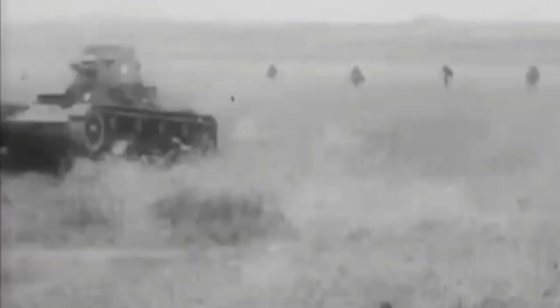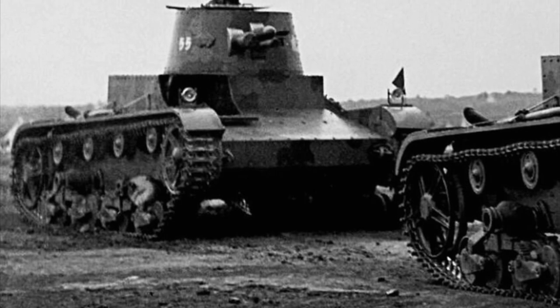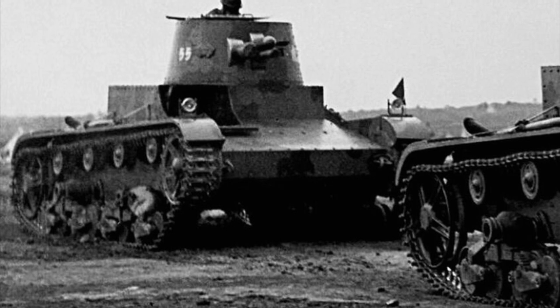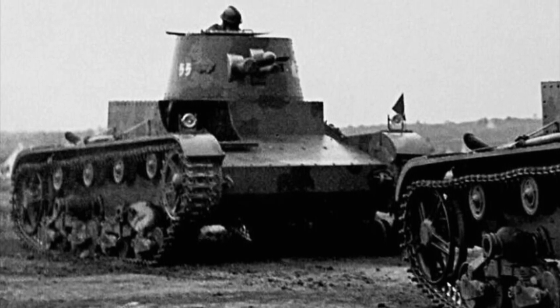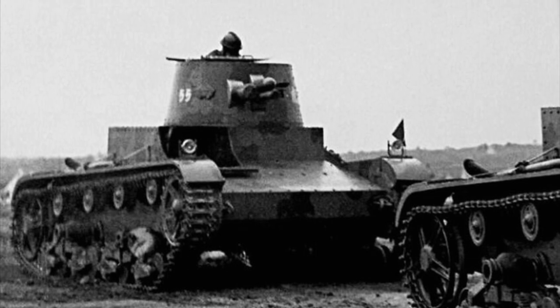The Vickers Mark E tanks were initially provided to the 1st Company of the 2nd Transportation Regiment's Fighting Vehicle Battalion. The 1st Company, also known as Tiger Company, consisted of three platoons, each with five Mark E tanks, with an additional tank assigned to Company HQ. The entire battalion was soon transferred to the Transportation Academy and renamed the Fighting Vehicle Training Battalion. In May 1937, just prior to hostilities with Japan, the battalion was incorporated into the newly formed National Revolutionary Army's Armored Regiment, again designated the Fighting Vehicle Battalion.